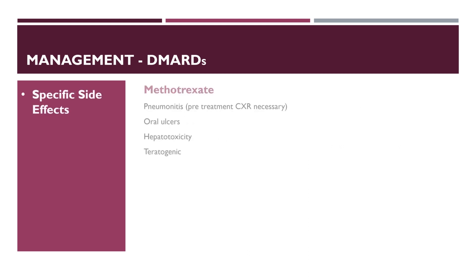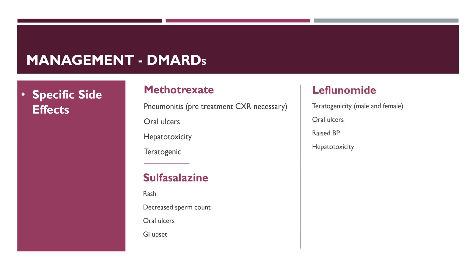Methotrexate can cause pneumonitis, so pre-treatment chest X-ray is important. It can also cause oral ulcers, hepatotoxicity and is teratogenic. Sulfasalazine can cause skin rash, decreased sperm count, oral ulcers and GI upset. Leflunomide causes teratogenicity in both males and females, and can cause oral ulcers, elevated blood pressure and hepatotoxicity. Hydroxychloroquine can cause retinopathy, so pre-treatment and annual eye screening is required.